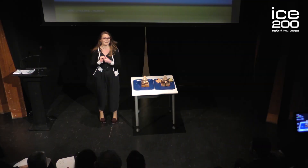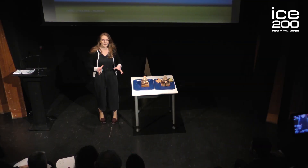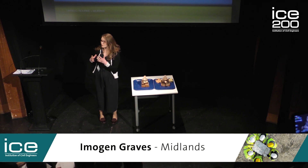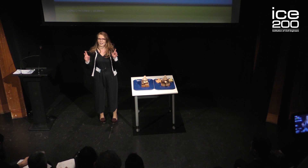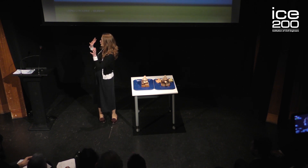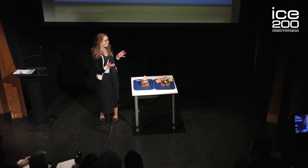Good afternoon everyone. My name is Imogen and I'm going to talk to you today about how we can reduce the rubbish that we send to landfill when we demolish a building. To start, I'd like you all to have a look around the room and see the different materials that it's made up of.